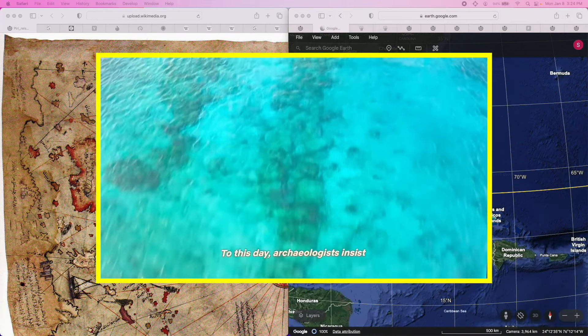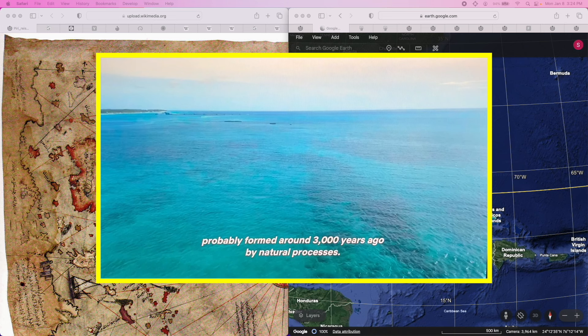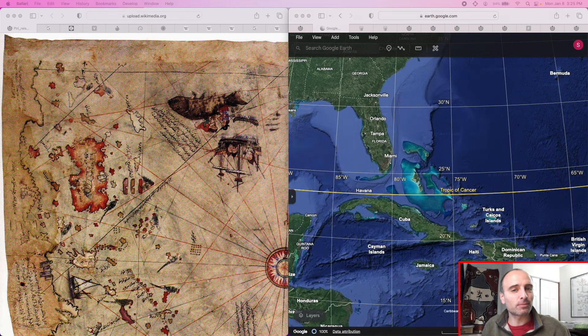Next, let's look at a clip where Hancock discusses why academics don't agree this is the Bimini Road. He states: "To this day, archaeologists insist that this underwater formation is just a stretch of fractured beach rock, probably formed around 3,000 years ago by natural processes. Unwilling to risk their reputations, few scholars have seriously investigated it." Notice the dismissive framing — as if academics just assumed it was 3,000 years old without actually looking. But notice he didn't say nobody looked at it. He said few scholars have looked. So somebody did investigate it.